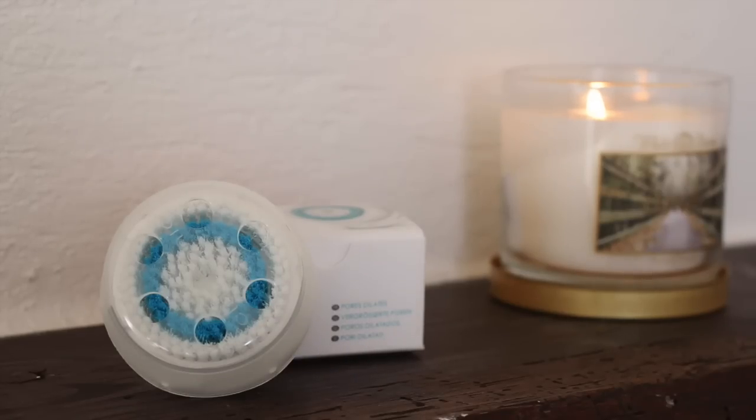I'm going to start with SpaceNK since that's what I ordered first. The first thing I got is not actually a makeup product — it's a new head for my Clarisonic. My old one I've had for over a year, which is kind of gross, so I've tended not to use it. You're supposed to change it out every six months or so. This is the deep pore brush head. I have a bit of sensitive skin so it might not work for me, but I'm excited to try it out.